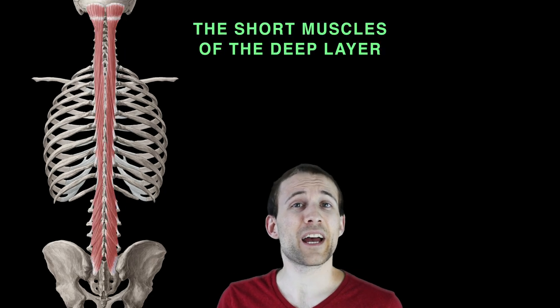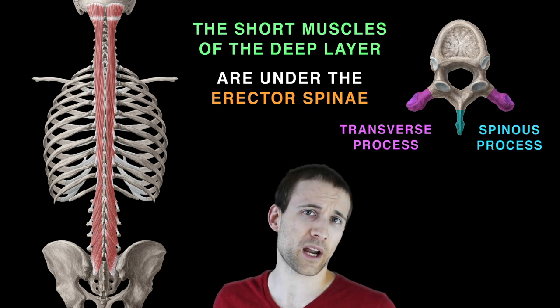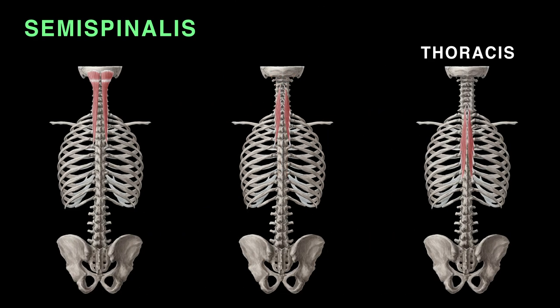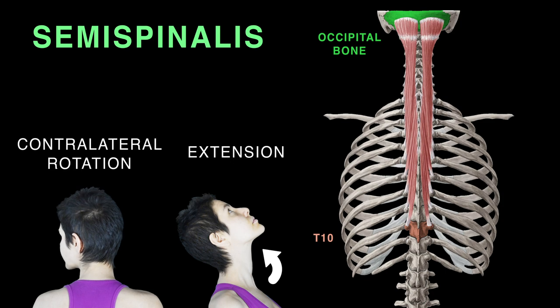The short muscles of the deep layer lie under the erector spinae, connected to the transverse and spinous processes of the vertebrae. This group is collectively known as the transversospinalis. Its major muscles are semispinalis, multifidus, and rotatores. The most superficial of these deep intrinsic muscles is semispinalis, divided by superior attachments into thoracis, cervicis, and capitis, running from the occipital bone to the tenth thoracic vertebra, extending and contralaterally rotating the head and vertebrae.